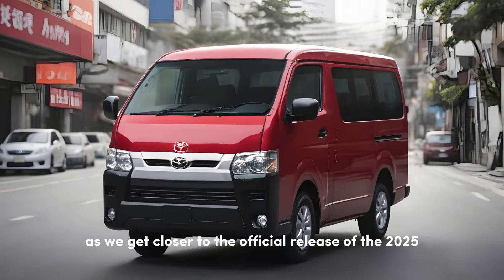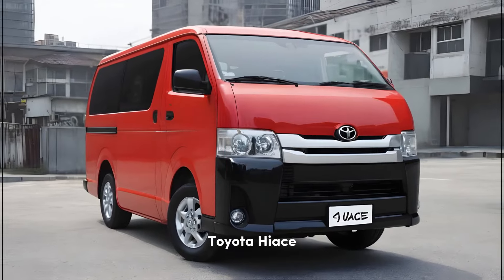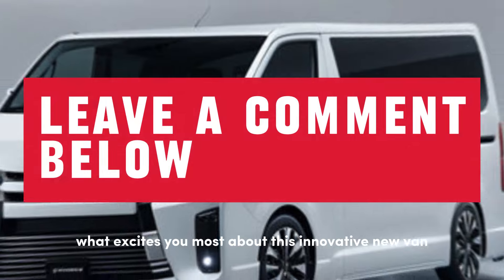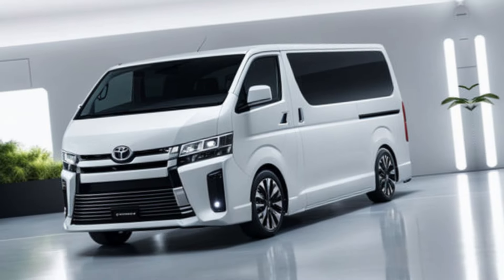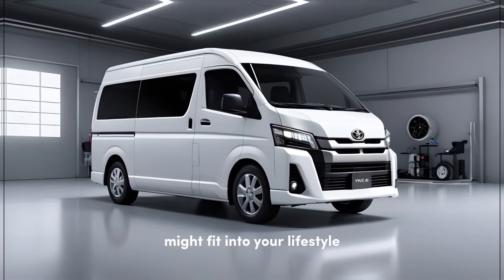Stay tuned for more updates as we get closer to the official release of the 2025 Toyota Hiace. In the meantime, let us know in the comments below what excites you most about this innovative new van. We'd love to hear your thoughts on how the 2025 Hiace might fit into your lifestyle.